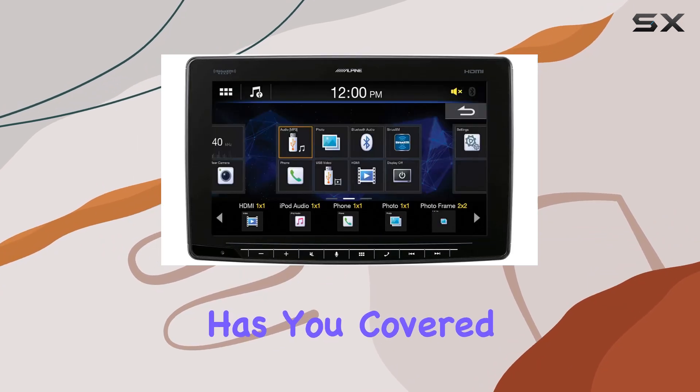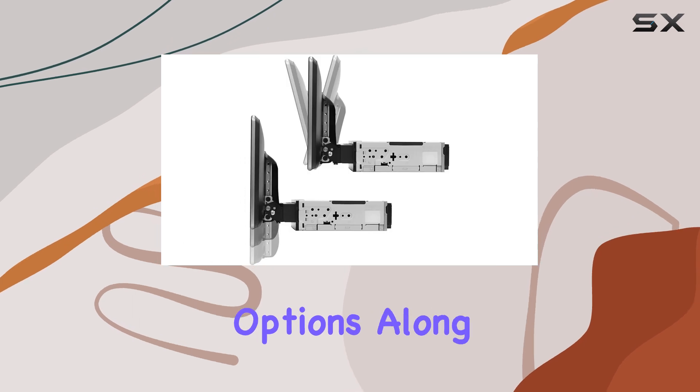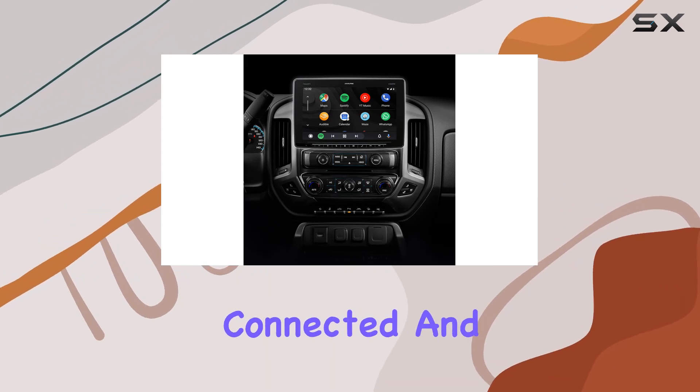Connectivity-wise, the Ilex F411 has you covered. With Bluetooth, USB, and HDMI connectivity options, along with iDataLink connectivity for vehicle information and parking assist display, you're always connected and in control.